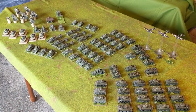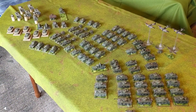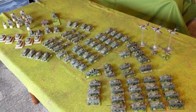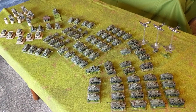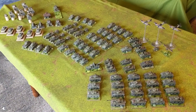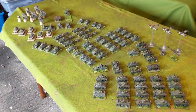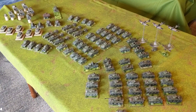Hi guys, James here from the Mad Tin Hatter blog again, working my way through this State of the Collection series of videos. What I normally try to do is every year show off the progress I've made with my Flames of War 15mm World War II collection. I've not done it since 2017, so I thought I would just show off. Today I am showing off my Allied armour, some artillery options, and my aircraft.